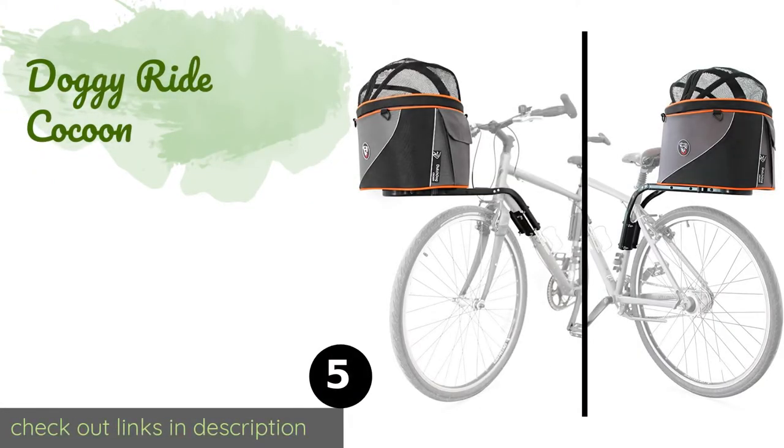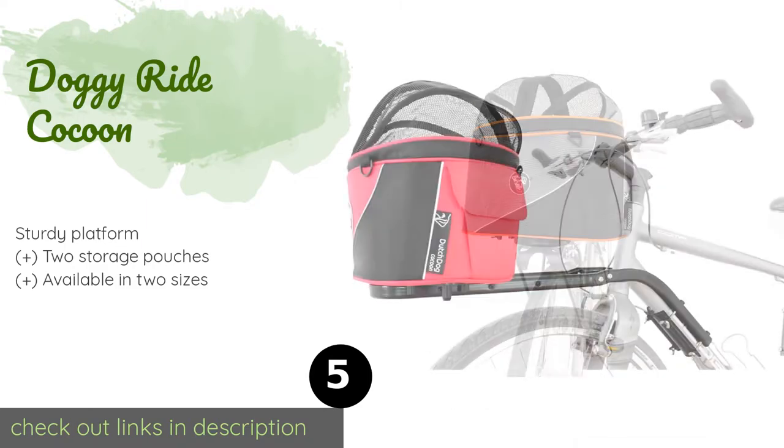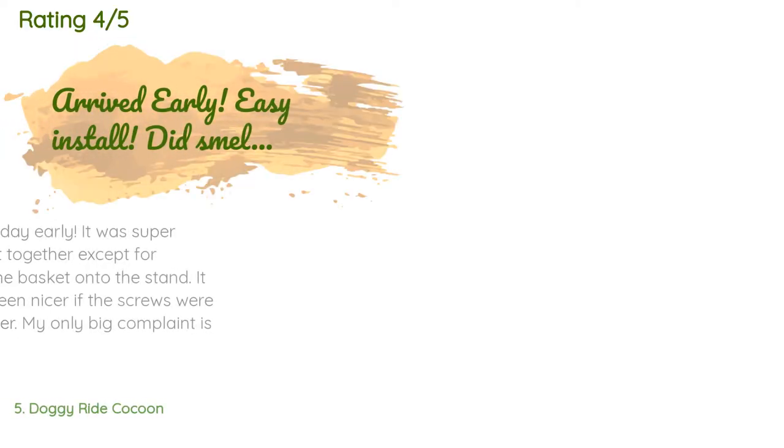The next product is the Doggy Ride Cocoon. The Doggy Ride Cocoon can be attached to the front or rear of your bike and includes a mesh dome and a rain cover that should ensure your cat or canine can't jump out and is protected from the elements — both are conveniently removable. The price is around $109. Check out the product link in the YouTube description below. This product has averaged 3.7 stars from more than four customer reviews.